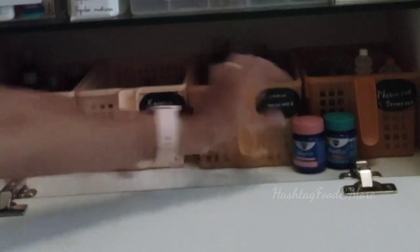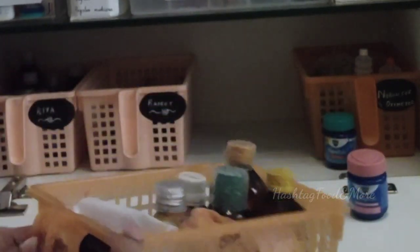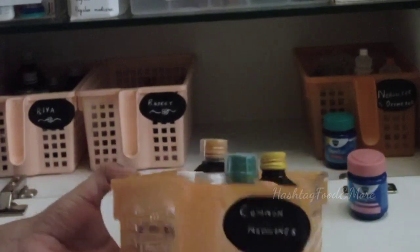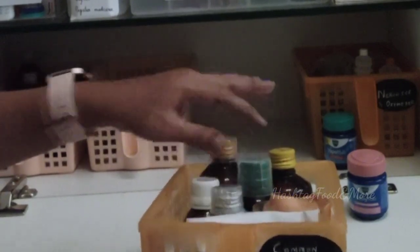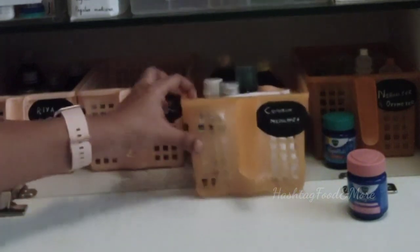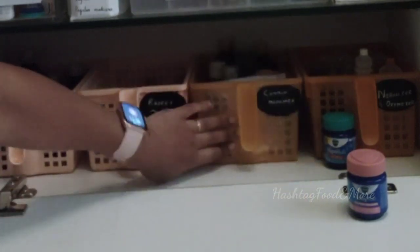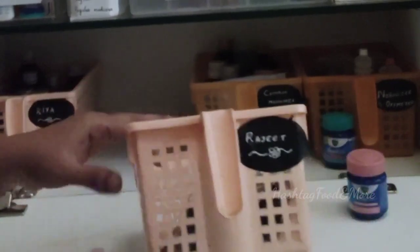As mentioned at the beginning of the video, grouping of medications plays a major role in organizing. These are neatly labeled as per the content in the basket, so it becomes easy to put things back in their respective places after use. These kinds of organizers come very handy while organizing any space.